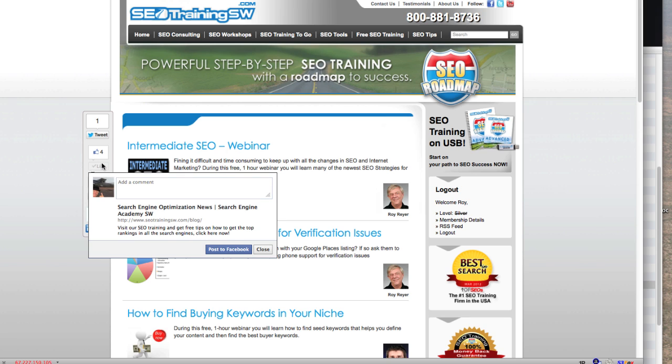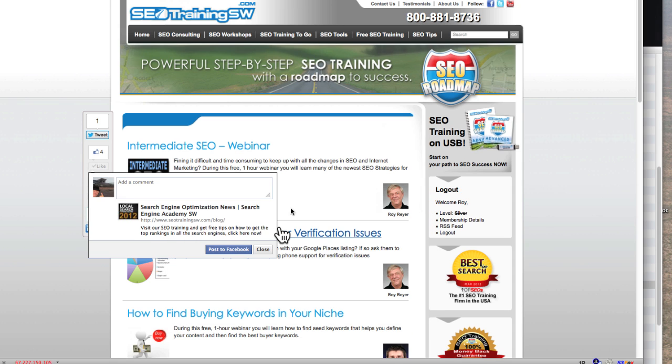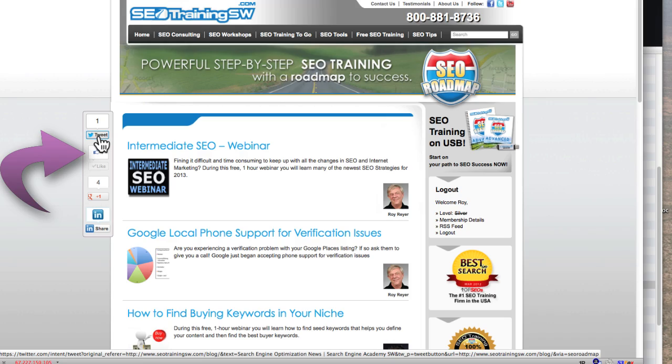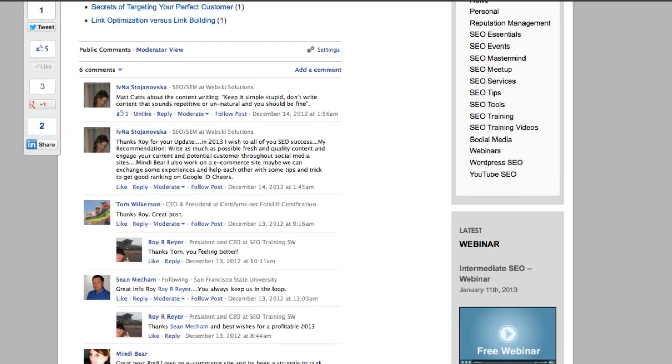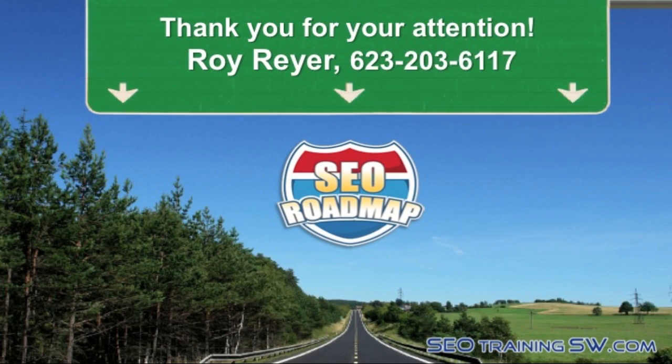Now I have a favor I'd like to ask from you. As you can see, we put a lot of time and effort into creating these free articles and videos that we feature on our website SEOTrainingSW.com. So if you found this video or any of our other videos or articles helpful, please take the time to Facebook like them, Google Plus them, or add them to LinkedIn or Twitter using the icons found to the left of this article. Or, if you're watching this video on YouTube, please give us a thumbs up and become a subscriber to our channel. Do you have any comments or questions regarding this article on Google's duplicate image penalty? If so, please use the comment area below. This is Roy Reier from SEOTrainingSW.com. Thank you for watching and have a great day.